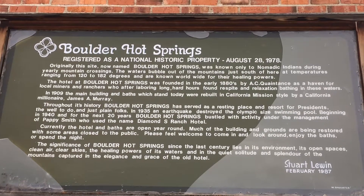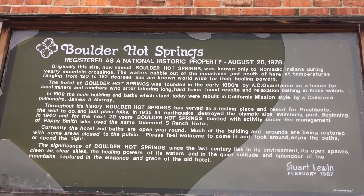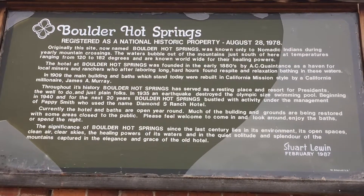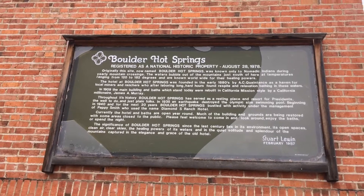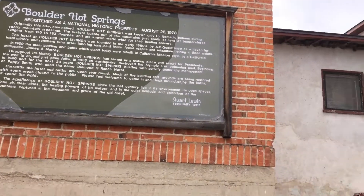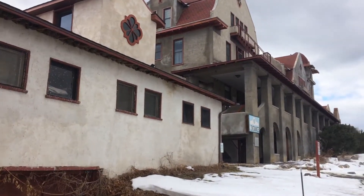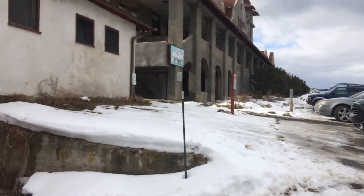Sorry about the shakiness — we're here to check out the Boulder Hot Springs today. I figured I'd show you guys. You can pause that and read if you'd like. There's the hot springs, and I'll walk over to the historical sign.